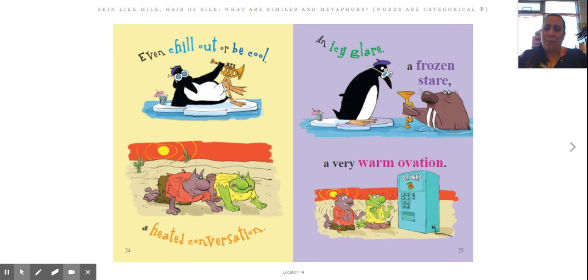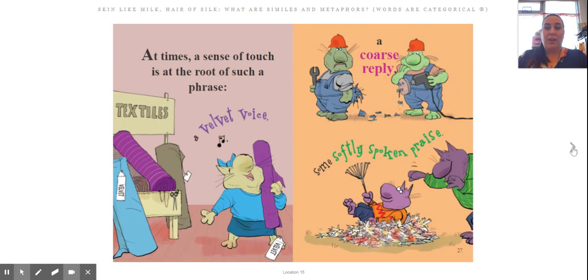Even 'chill out' or 'be cool,' a heated conversation, an icy glare, a frozen stare, or a very warm ovation. At times, a sense of touch is at the root of such a phrase — a velvet voice, a coarse reply, or some softly spoken praise.